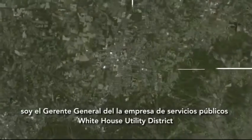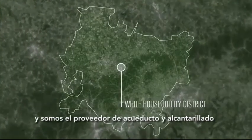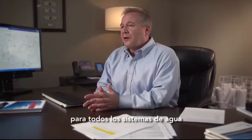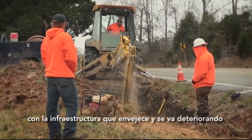My name is Bill Thompson. I'm the General Manager of White House Utility District and we are a water and sewer provider across three counties. One of our biggest challenges is water loss, and it's traditionally a big problem for all water systems, and it's becoming a bigger problem with aging infrastructure.